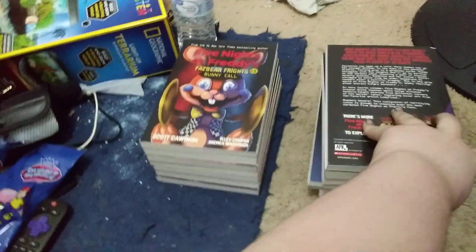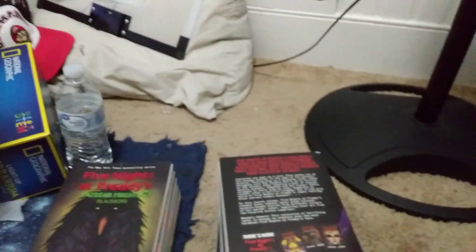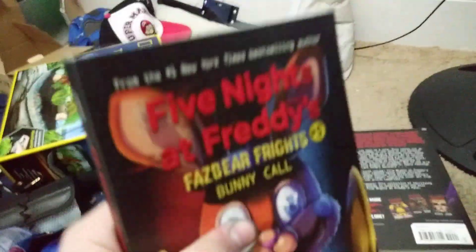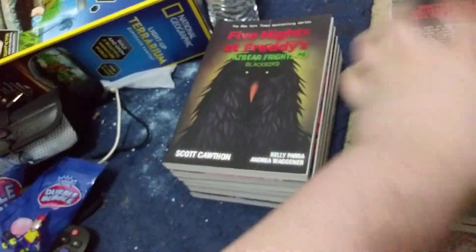Next is Fazbear Frights 5, Bunny Call, and this one I got for Christmas, which was a couple days ago. I also got the second and third FNAF books for Christmas as well. I haven't read Bunny Call yet — I'll probably start reading it tomorrow or sometime soon.